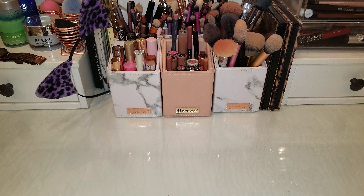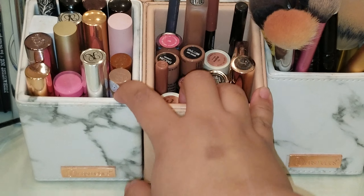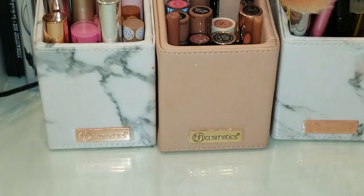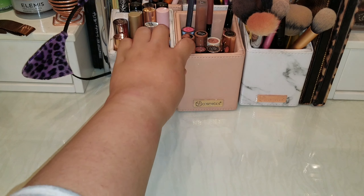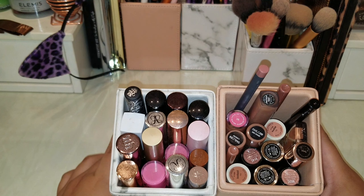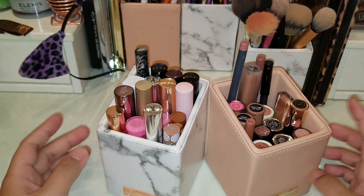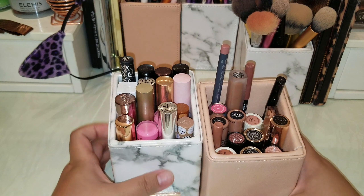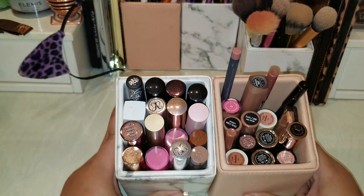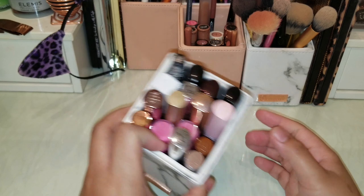Welcome back to part two of my lipstick declutter. This time we'll be tackling these two containers. We already did the lipsticks in the acrylic container in part one, and we'll move along with these two lipstick holders. This is going to be another hard group to declutter because these are the ones I go for almost every day — my favorite colors. I'll try my best but I'm not gonna get rid of something just to get rid of it.